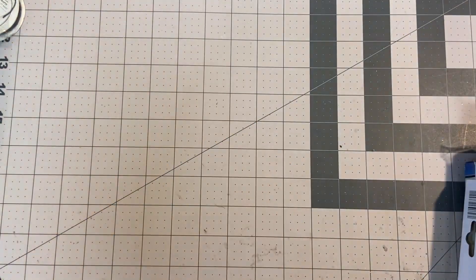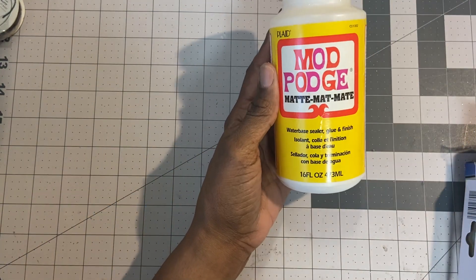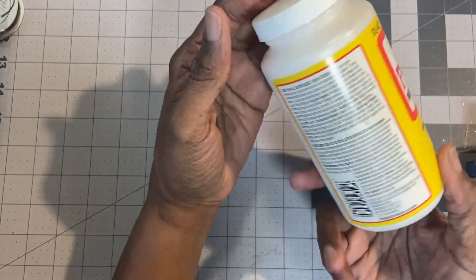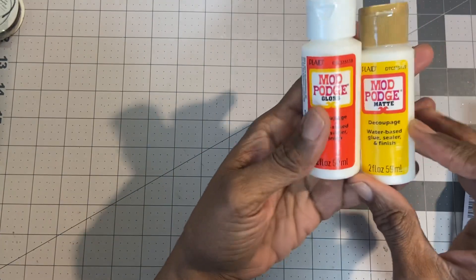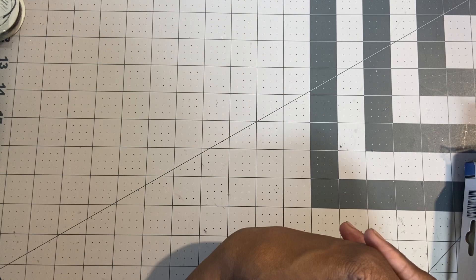That was all we got from Daiso. Then I went to Dollar Tree. The other day I was making something and needed some Mod Podge — I pulled one out and for the life of me I cannot open it, so I'm going to take it to work and have some strong hands crack it open. I picked up two at Dollar Tree — I got the gloss and the matte. I looked around and realized I don't have any Mod Podge, which is so strange.